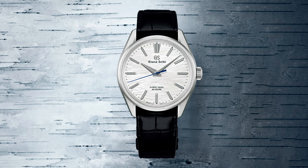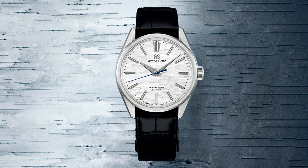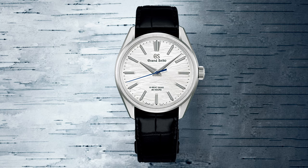The Grand Seiko SLGW003 Birch Bark Titanium is priced at $10,700 US and £10,300 sterling.